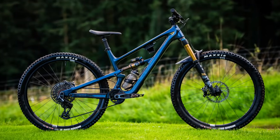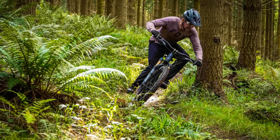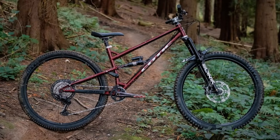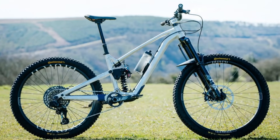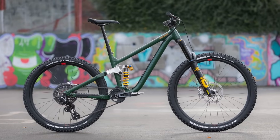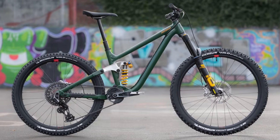YT introduced a new version of their Jeffsy trail bike with a number of changes that have made it better than ever — head to our site to check out our full review if you want to learn more. Cotic launched the second generation of their Jeht with some clever geometry tweaks that aim to see fewer riders fall in between sizes. Privateer is also working on the second generation of their frame platform, slated for release in February 2024. Airdrop just launched the Edit MX and the Edit 27.5, both aimed at the rowdier end of the single crown rider spectrum.